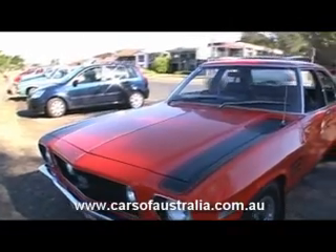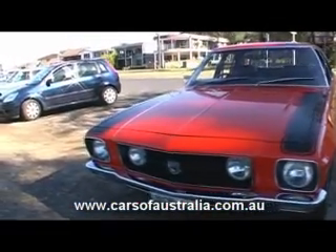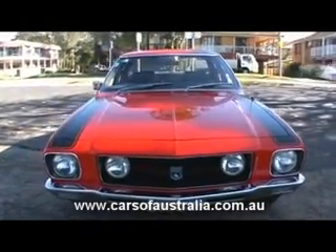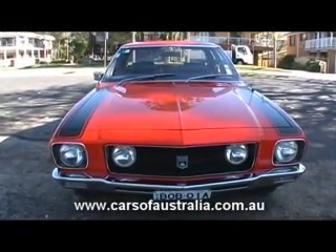I think the only other thing I've done to it is I've put in some driving lights, and more for safety purposes. So that's about it. There's the old girl. We've had a lot of fun in it and hopefully a few more years of fun.